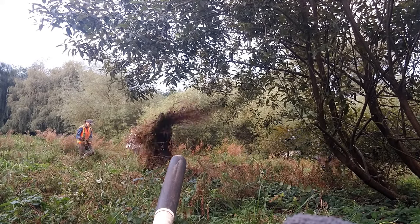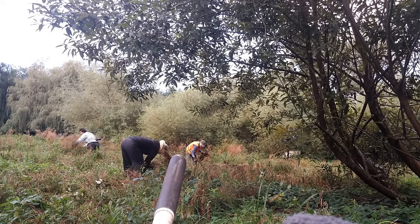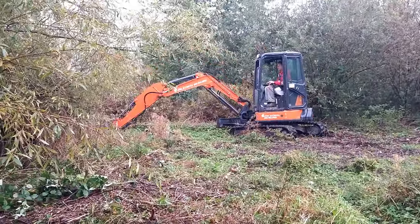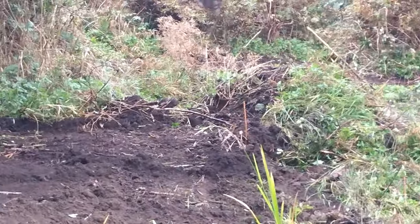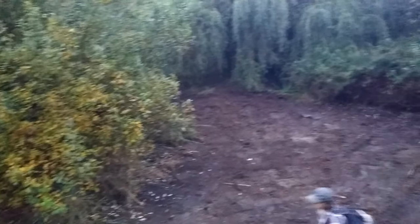Our team removed invasive vegetation from 2,000 square meters of riparian area. The Parks Board provided an excavator to dig out the top layer of soil in some of the most infested areas. We did this to prevent invasive plants regrowing from the seed bank. The Parks Board was also able to remove the multiple tons of green waste that accumulated during the restoration process.